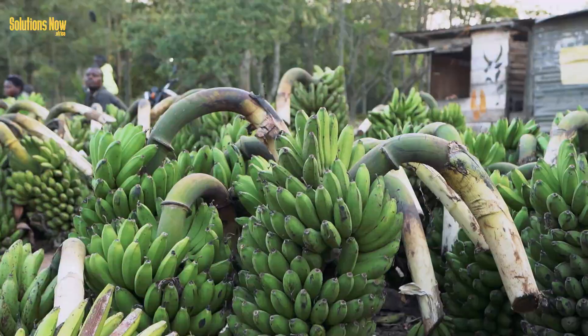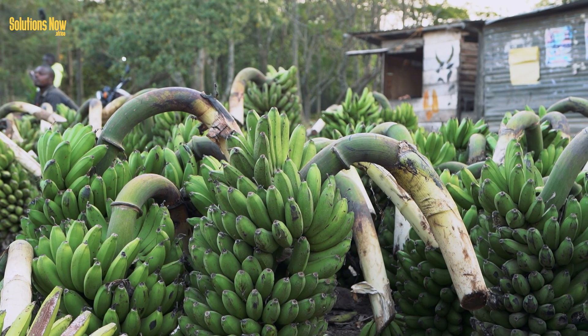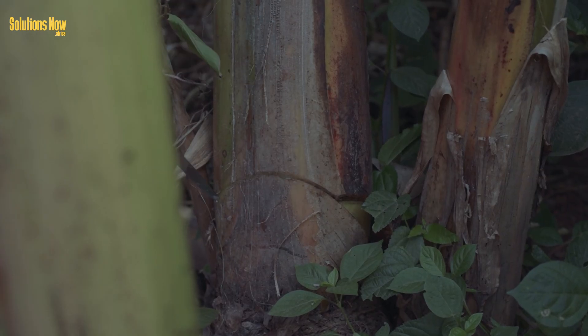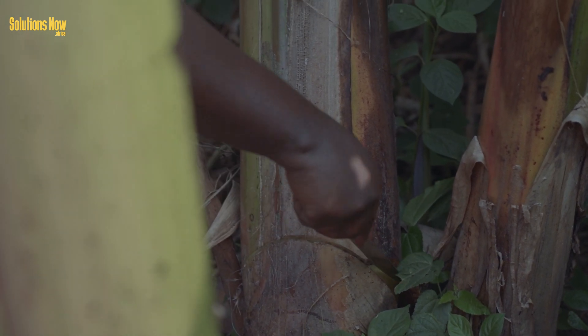Bananas are a valued plant. As Uganda's staple, it's grown across the country all year round. This ensures a year-long supply of banana stems that are usually discarded after harvest.